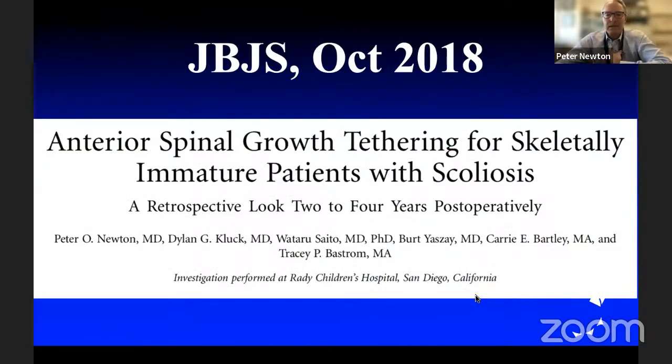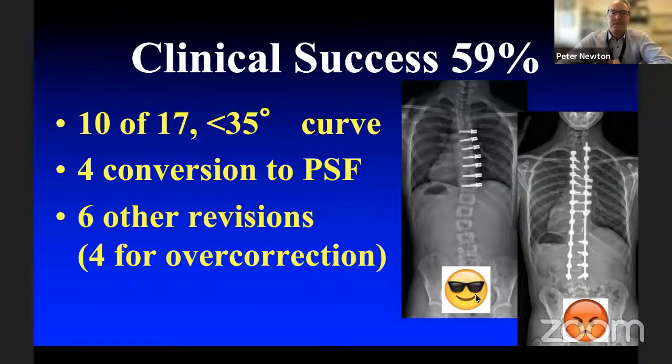We looked back at our early experience at two to four years in a JBJS paper in 2018 — clinical success was in just 59% of patients. This may have thrown cold water on tethering, but I also think we demonstrated there's something here to pay attention to. We converted four of that initial series to fusion, and six others had revision, four of them for overcorrection. I would say that if you've got overcorrection, you've proven you've got a technique that can work — we may not know when to do it, but we've got proof that it can powerfully correct scoliosis, so that was encouraging news, not discouraging.